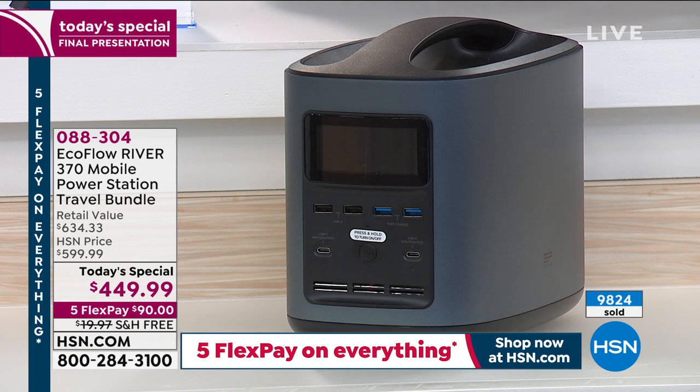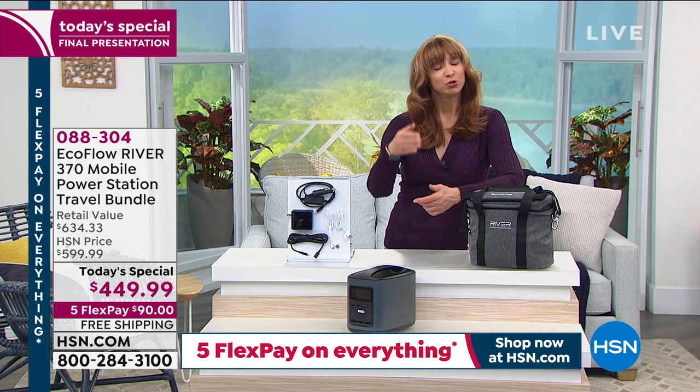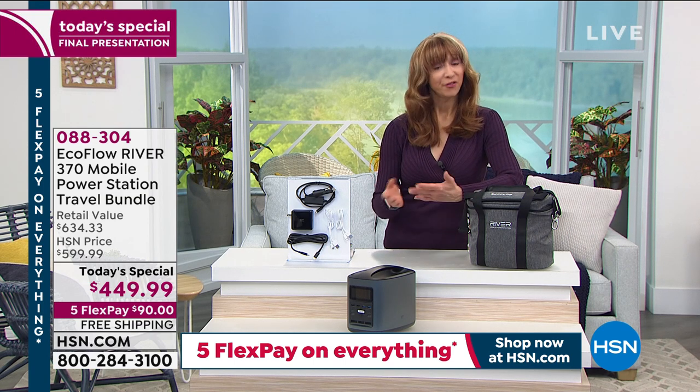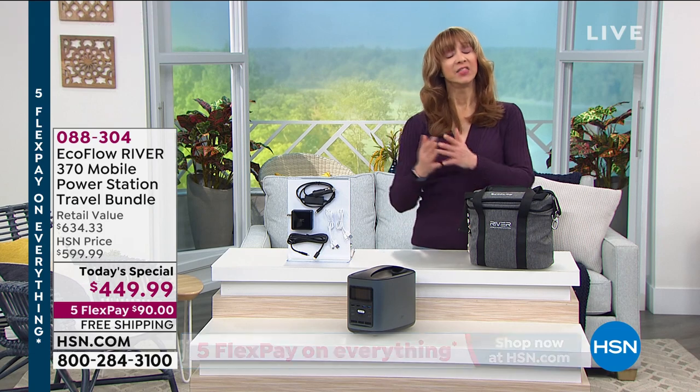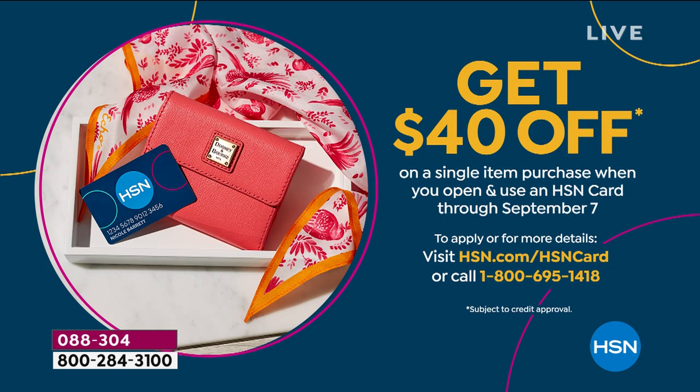At this point, it will be your final — a little better than $400 — for the rest of the year. Five pay, flex pay, everything this Labor Day weekend, so that makes it less than $100. You can do 12 interest-free payments if you have an HSN card. And then also, as part of our Labor Day weekend, we are taking $40 off upon your first approval.